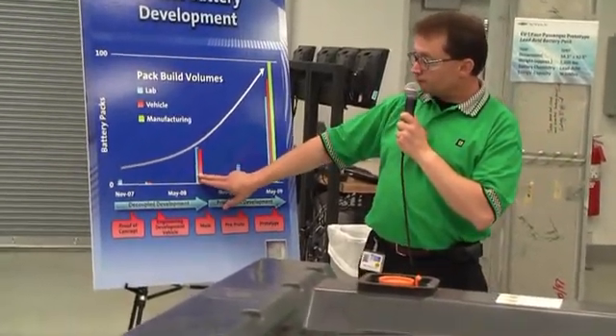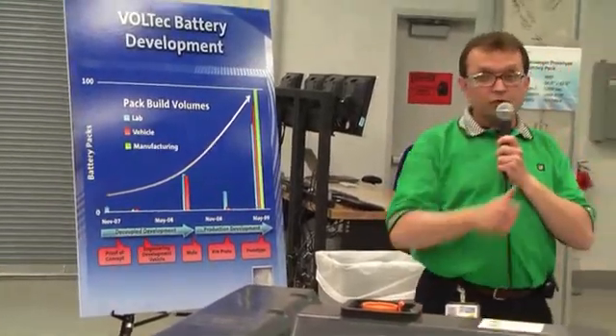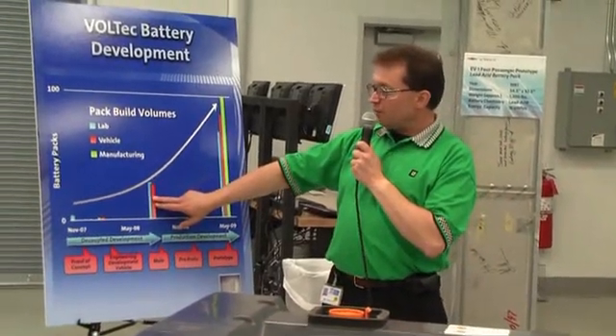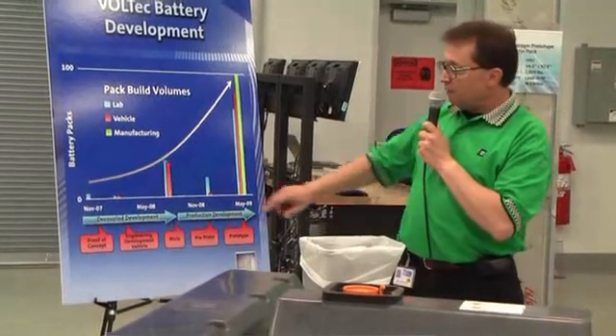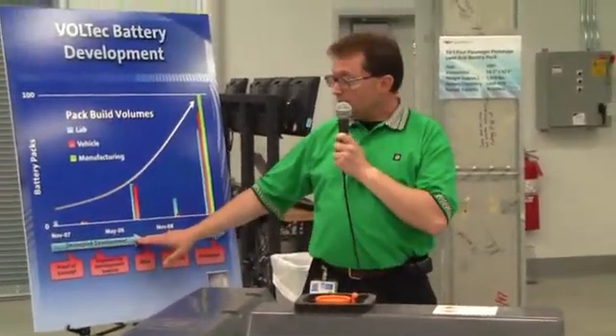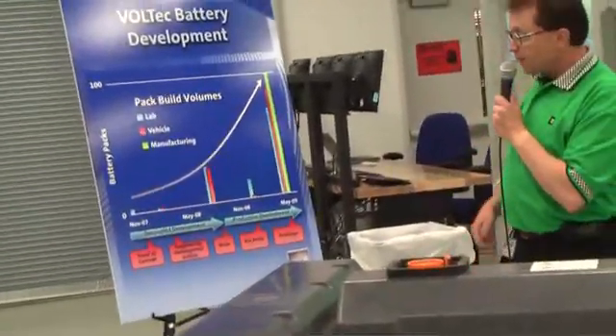Approximately one year ago, we then started our mule phase. The mule vehicle is the vehicle you saw drive on stage today. We built approximately 25 vehicle packs and 25 lab packs. This was a major effort to bring our decoupled development program to an end and prove that in significant numbers we could, in fact, solve this problem.